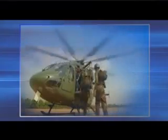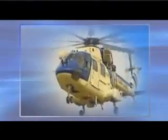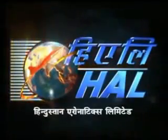Versatile, agile, mighty, shielding land, sea and air in war and peace — a quantum leap in technology. The Advanced Light Helicopter Dhruv, a tower of strength of the Indian aviation industry, an indigenous product of Hindustan Aeronautics Limited, HAL.